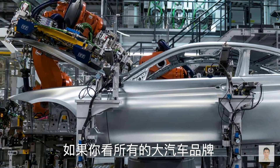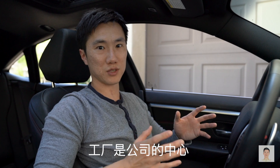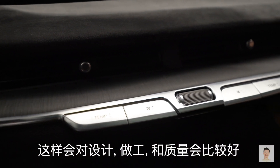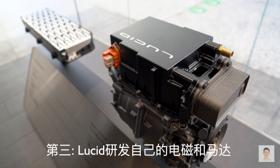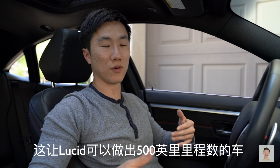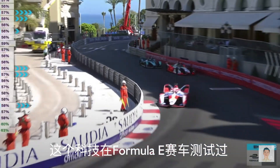If you look at all the major car brands, they all own their own factory, because in the automotive world it's very manufacturing-centric, and that leads to design, manufacturing, and quality efficiencies. Number three, they own their own proprietary technology in their batteries and powertrain, allowing them to reach a range of over 500 miles. This technology is also tested in Formula E races.